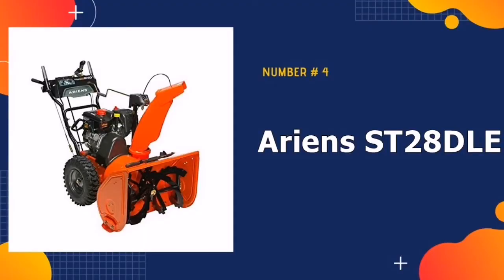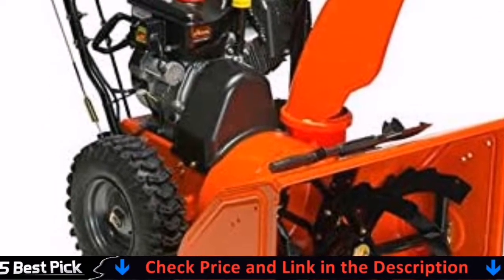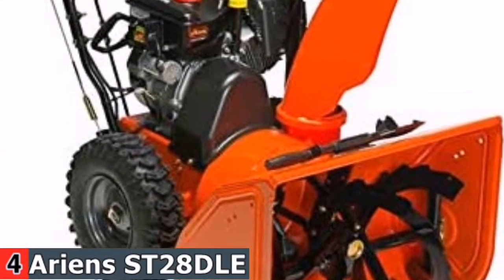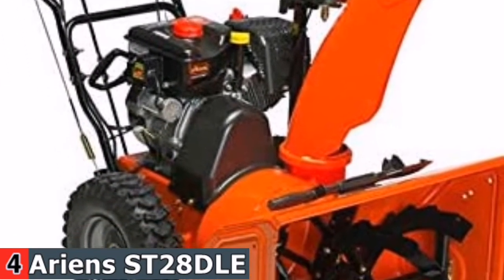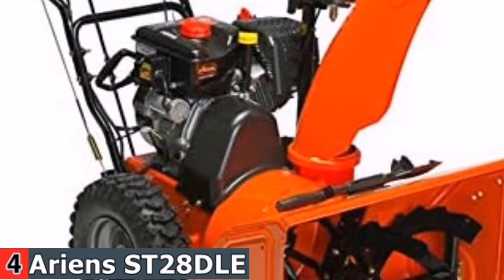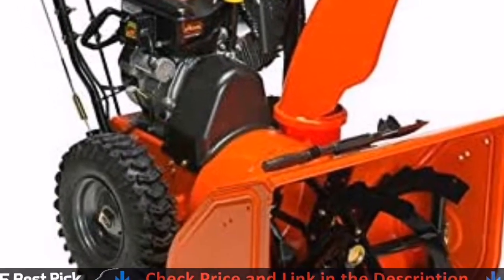Number 4 in our best two-stage snowblower list is the Ariens ST28 Deluxe Snowblower. This model is a smaller, less powerful, and less expensive snowblower that still carries some of Ariens' excellent features. The ST28 Deluxe has an easy-to-use triggerless auto-turn steering system as well as solid metal construction. With a clearing width of 28 inches and a clearing depth of 21 inches, it's still impressive compared to other similar models. The electric start option allows you to start the engine quickly even when the weather is too cold for the manual pull cord, and the blower also features interlocking handles that allow for one-handed operation.